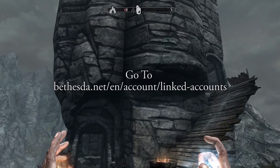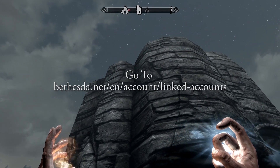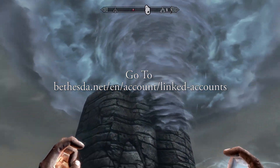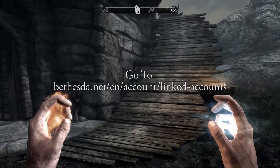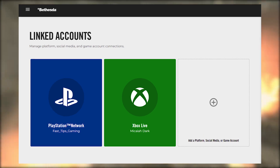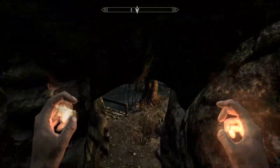Step number one: if you're not already there, log into Bethesda.net and go to Bethesda.net/en/account/linked-accounts. This will enable you to see what accounts are currently linked to your Bethesda.net account.